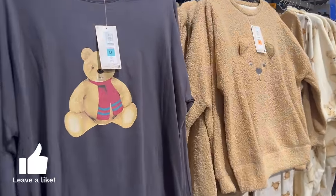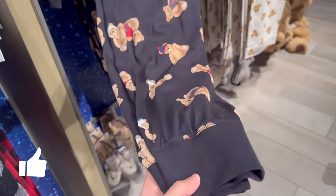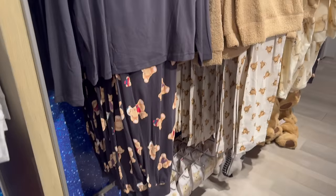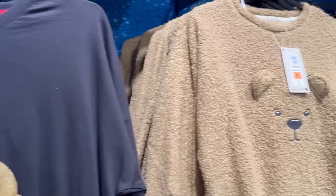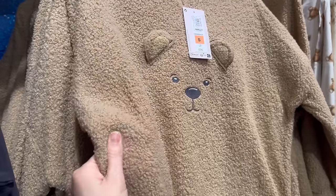Oh my goodness, how cute are these — 22 pound! They've got cuffed bottoms as well. I like it when they cuff the bottoms because then it doesn't matter how tall you are, the pyjama bottoms still fit. Oh, it's like a teddy bear — it's not as soft as I thought it would be though.